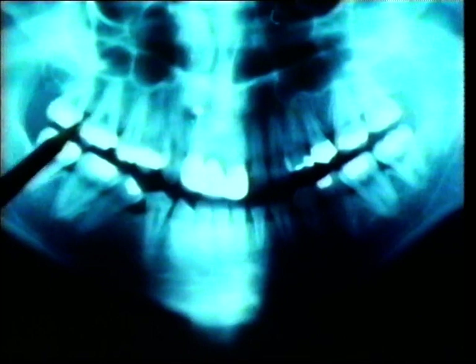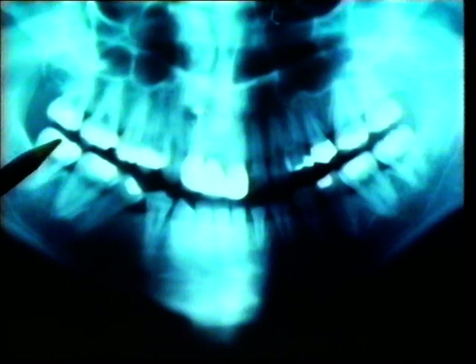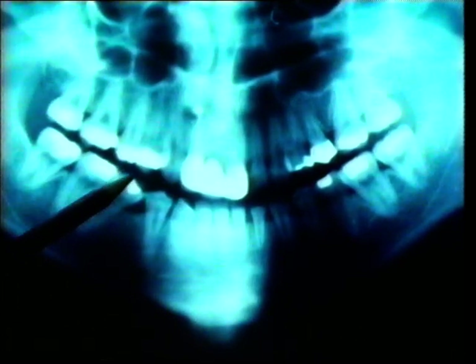Here's a mouthful of adult teeth. The human mouth contains different kinds of teeth for dealing with food in different ways. There are molars, grinding teeth, and incisors, cutting teeth.